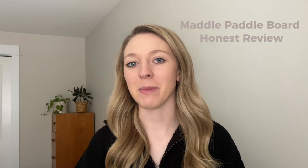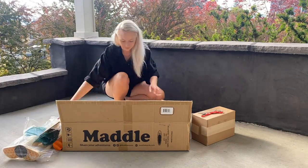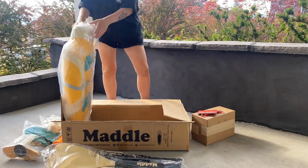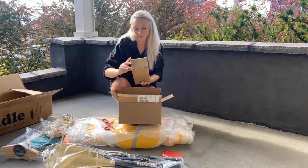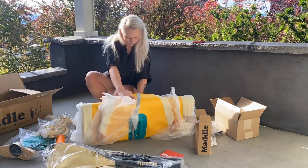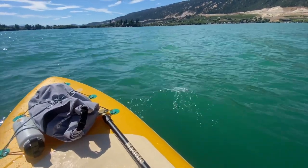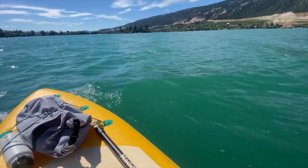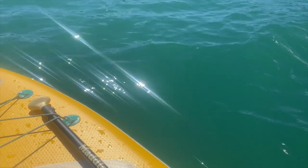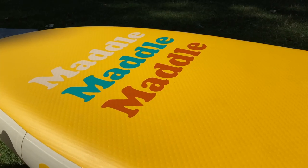My name is Annika and I'm going to review my Maddle paddleboard. I bought it last summer, used it for a whole season, and at first I kind of thought it was a scam. The website was very generic compared to other sites I've seen, and there were just no reviews online from real people. I saw TikTok videos of influencers using the Maddle paddleboard, but there were no opinions on whether the board was actually good or a scam.